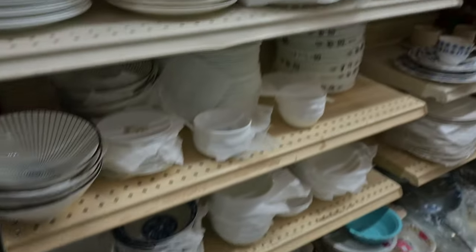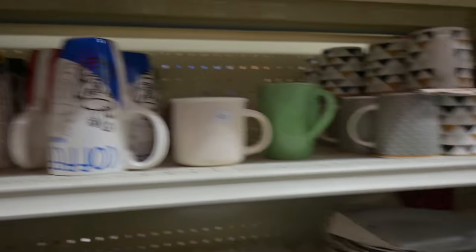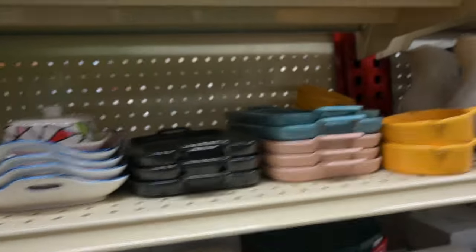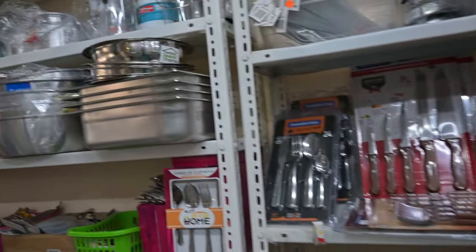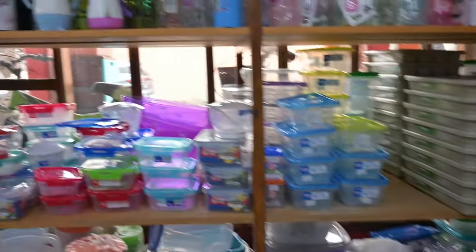And plates, dishes, bowls, cups, nice coffee cups, and just lots of cool decorator items — lots of colorful stuff. Cutting boards right there. Forks and knives and all sorts of stuff for the kitchen. And lots of Tupperware-type items here. Just so much.